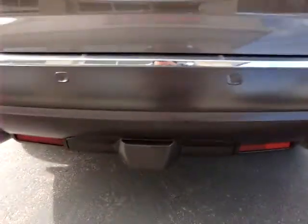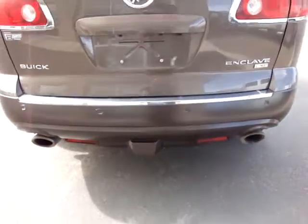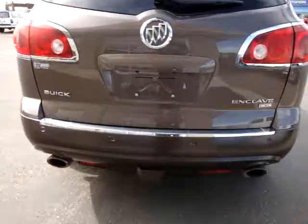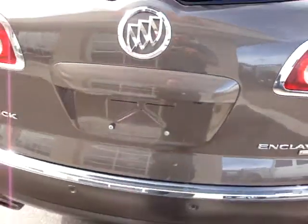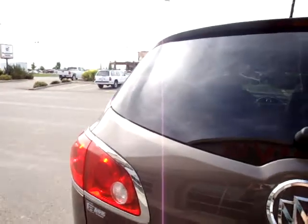This one has your towing package, so if you want to tow a small trailer, you're able to do so. This is the back of the vehicle — backup sensors, which is quite nice to have. I'm just going to open up and see what we have here.